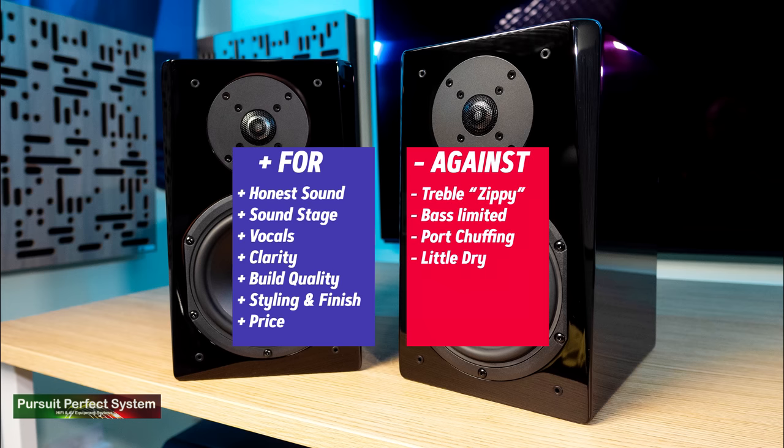Moving on to the SVS Prime bookshelf speakers — these really impressed me for a lot of reasons. I was particularly impressed by their even-handed sound delivery and their even-handed room measurements as well. They've got fantastic build quality and a really nice high-quality finish. The sound quality and general performance was not far away from being best in class for the smaller speakers. And the fact that in the US you can pick these up at times for under $400 makes them an insane high-value speaker.